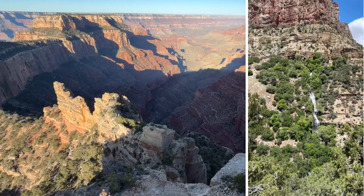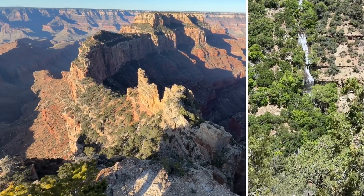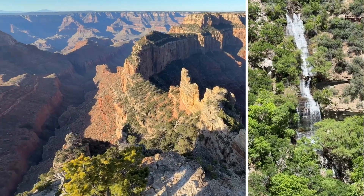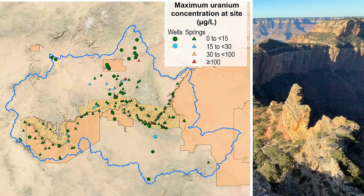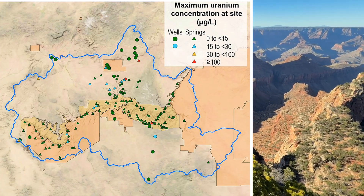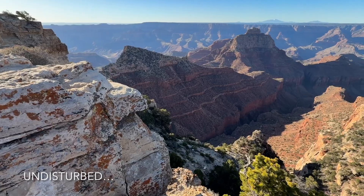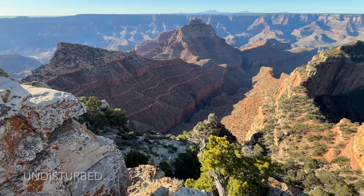There are likely two springs in the Grand Canyon area that have an elevated level of radioactivity simply because of the natural occurrence of these breccia pipes. However, these are in infrequently visited areas. But in general, undisturbed, the naturally occurring minerals in the Grand Canyon pose no risk for visitors.